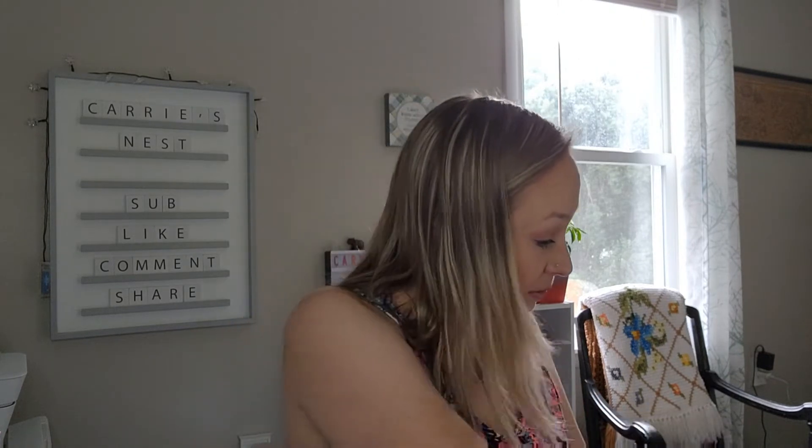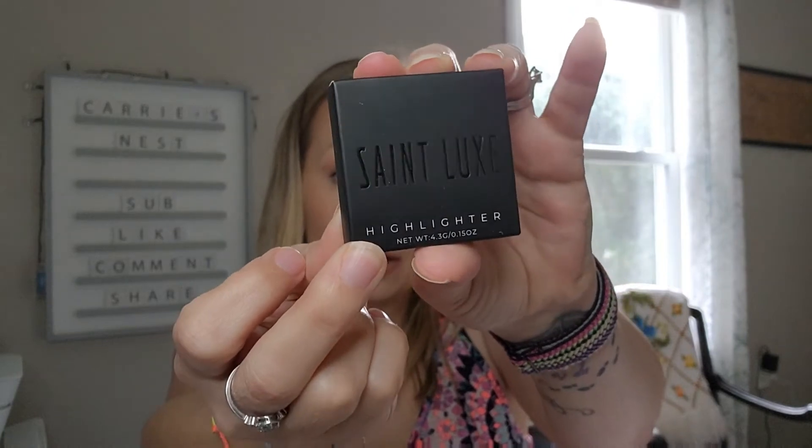That was our first item — off to a really good start! The Basic Beauty face palette is a $30 value. The next thing we have is a little black box and it is by Saint Lux — it's a highlighter.